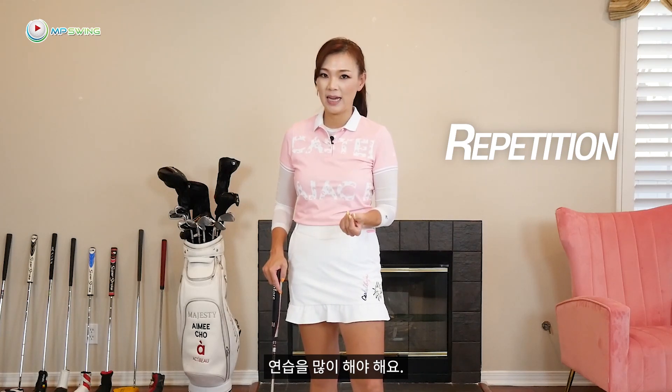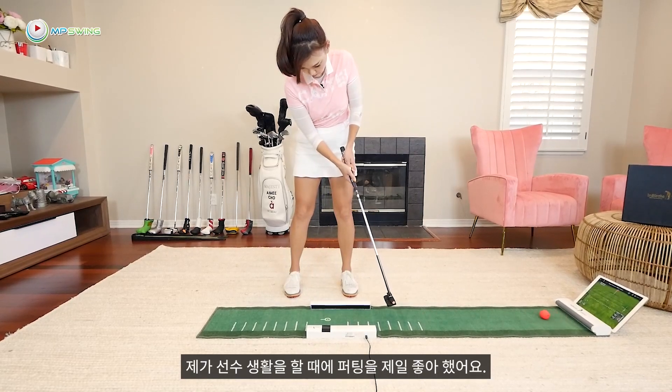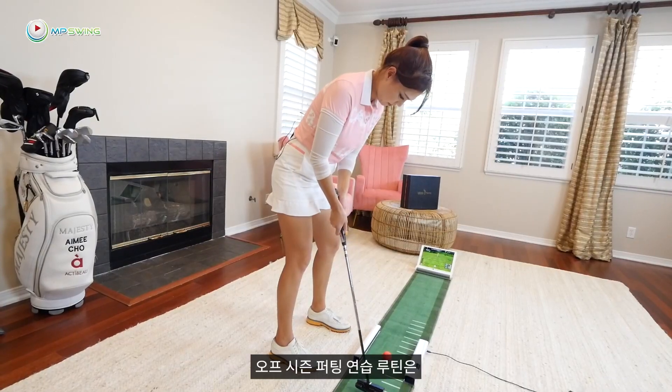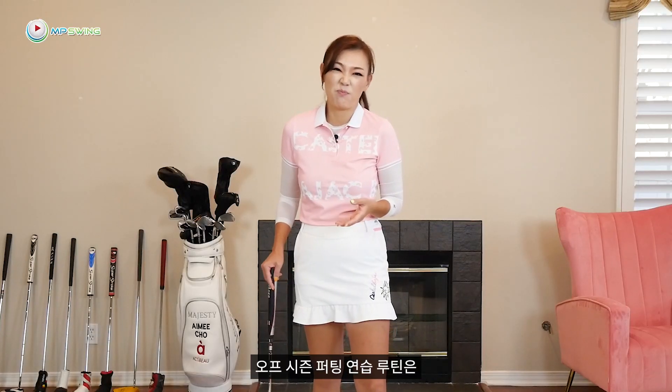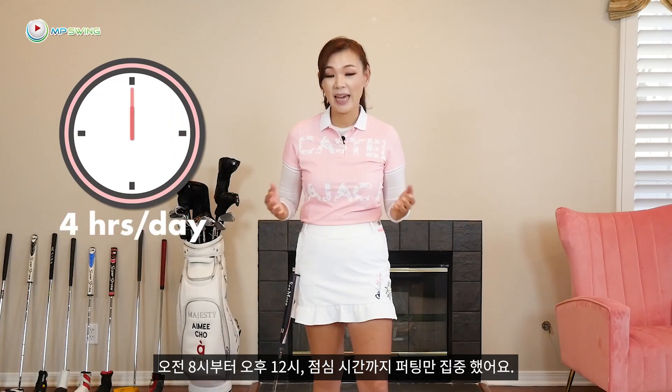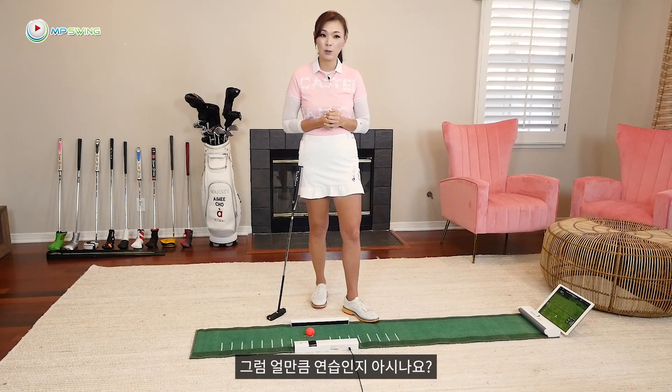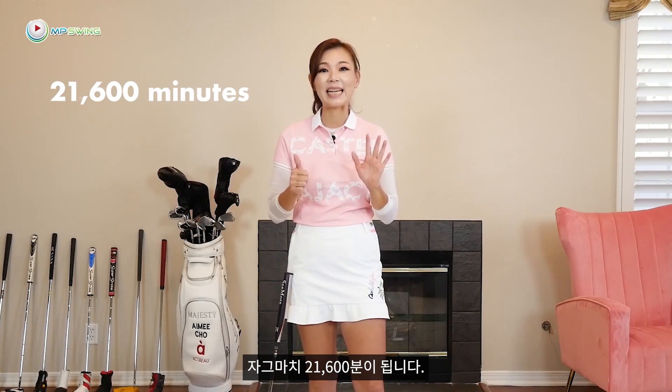Putting is all about repetition. You need to practice a lot. When I used to play golf for a living, putting was my favorite and I was a very good putter. A typical off-season practice would be putting from 8am till 12pm — every day for 3 months of the off-season. That comes out to 21,600 minutes.